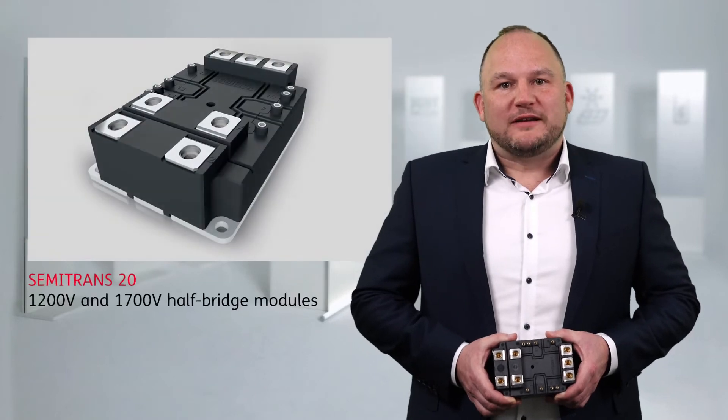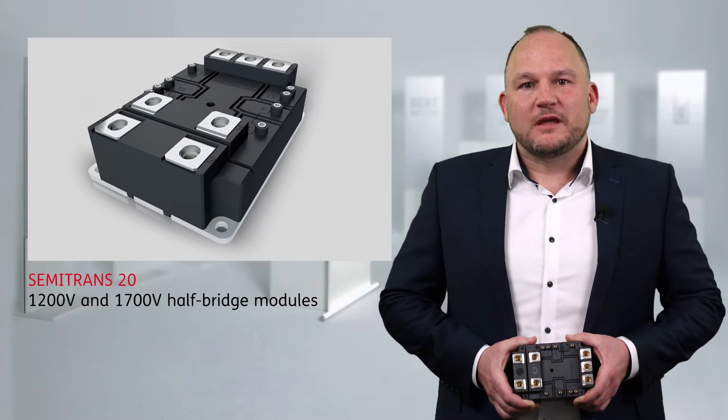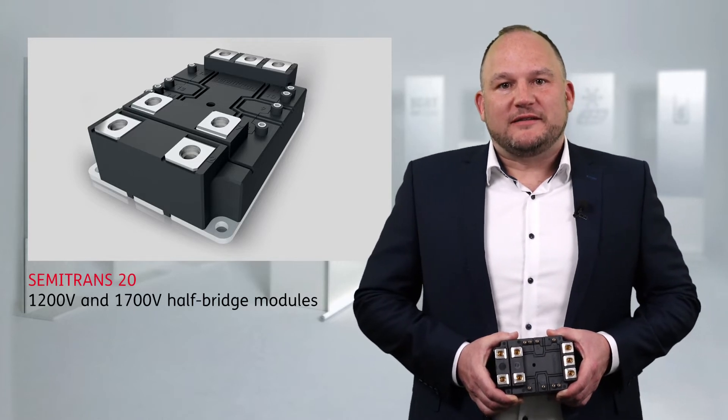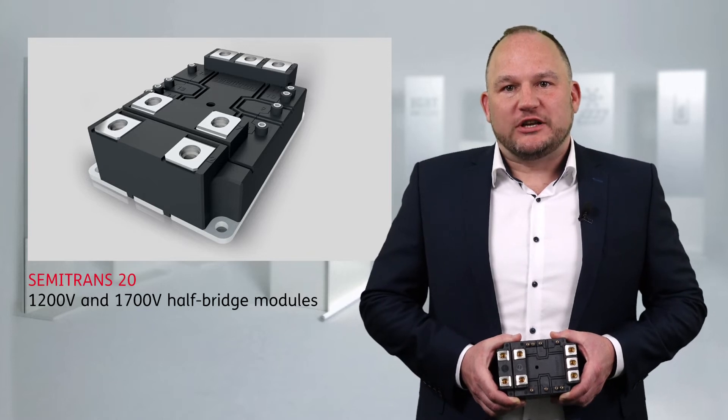Power ratings for renewable energy systems are increasing every year. The Semitrans 20 meets this demand for wind, solar, energy storage and hydrogen applications.